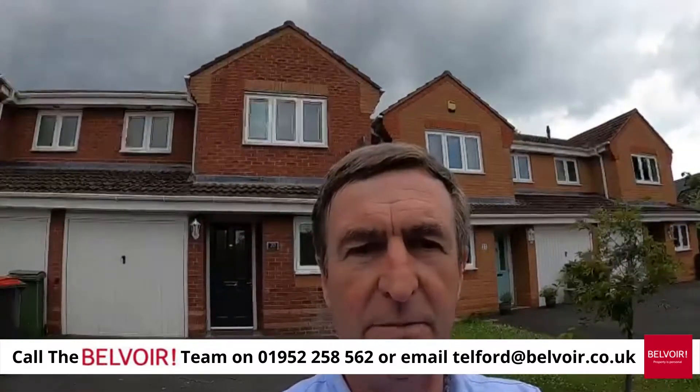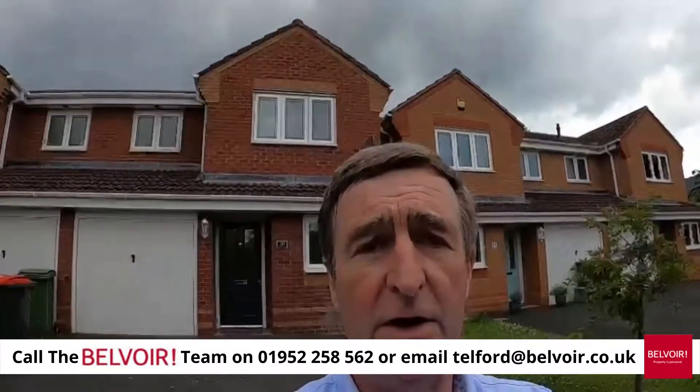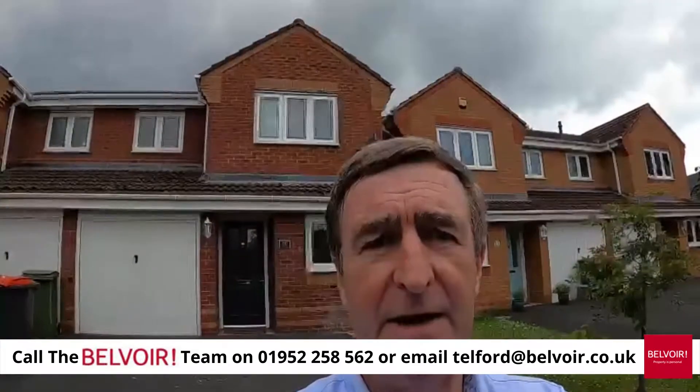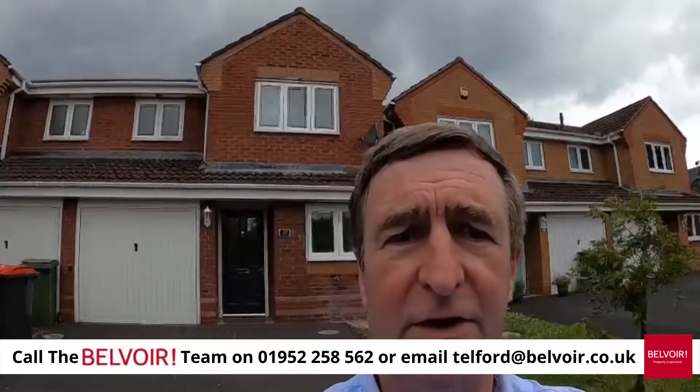Good afternoon, this is Simon Bell from Belvoir in Telford and I'm in Donington Wood. I'm just about to show you a semi-detached three-bedroom property with a garage and masses of parking, and it's in Cardinals Close in Donington Wood, so let's go and have a look inside.